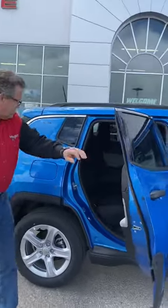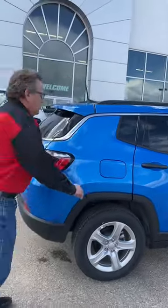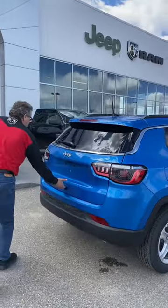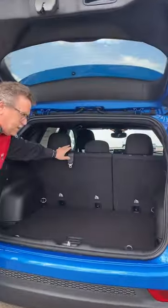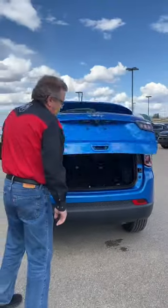Lots of room back here. USB port back there as well. Backup camera. These back seats do fold down flat — nice and easy to pull down.